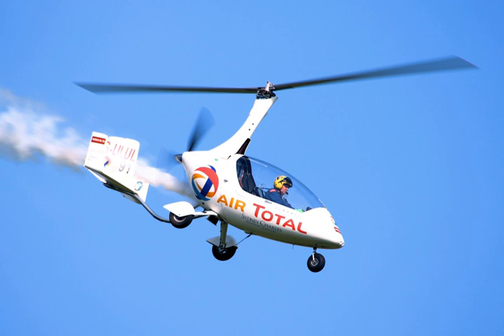Ken Wallace developed a miniature autogyro craft, the Wallace Autogyro, in England in the 1960s, and autogyros built to a similar design appeared for a number of years. Ken Wallace designs have been used in various scenarios, including military training, police reconnaissance, a search for the Loch Ness Monster, and an appearance in the 1967 James Bond movie You Only Live Twice.